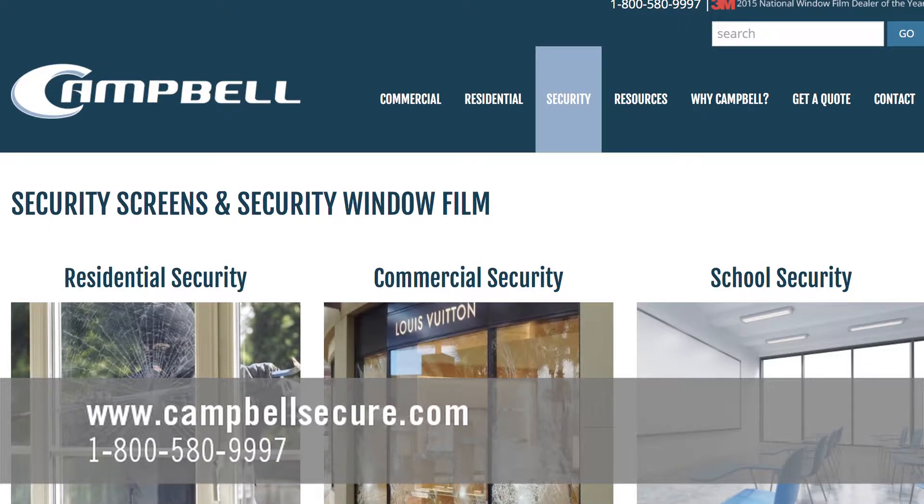For more information, go to our website at campbellsecure.com or just give us a call. We'd love to talk to you.